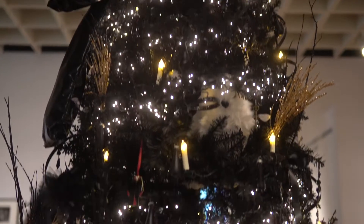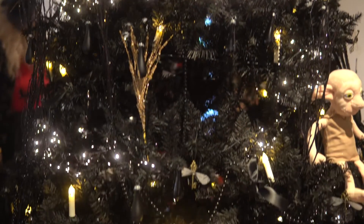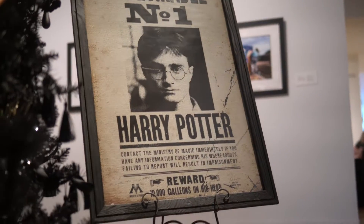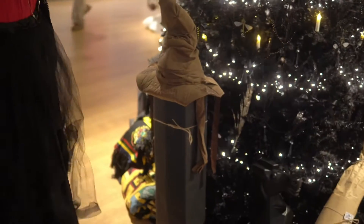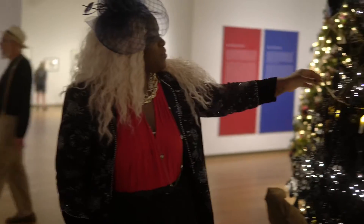We got the Nimbus 2000. We got Harry Potter's wanted poster. And I tell you right now, if anybody called me 'undesirable number one,' we are fighting. We also have the wizard's chess piece, we have the sorting hat, and we have all these little fun ornaments straight out of Universal Studios.